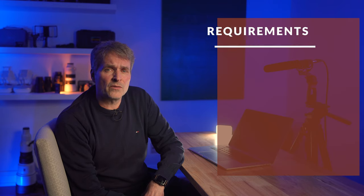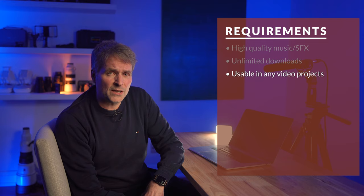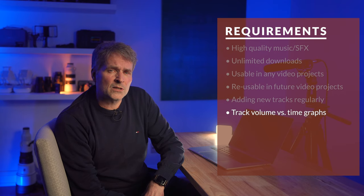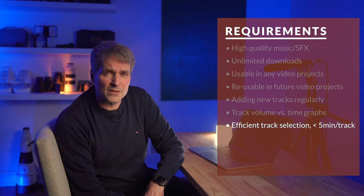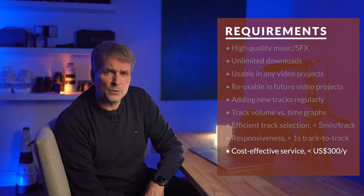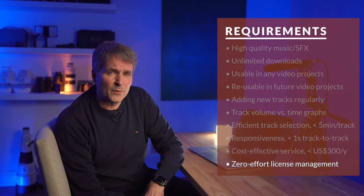To summarize, I'm looking for a service that provides the following: high quality music and sound effects tracks, unlimited downloads, tracks usable in any video projects, tracks reusable in future video projects even after I terminate my subscription, continual addition of new high quality tracks, a visual representation of track volumes before I play them — which is pretty much essential for me — an efficient selection process of hopefully less than five minutes per track, responsiveness of less than one second from playing one track to the next, a cost-effective service at maximum US $300 a year, and zero effort license management.